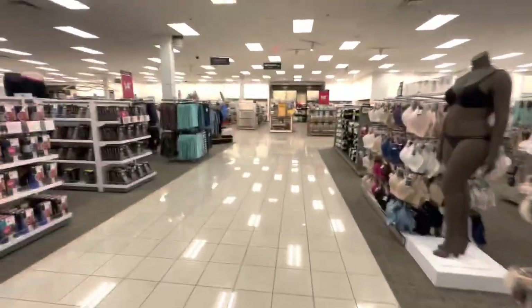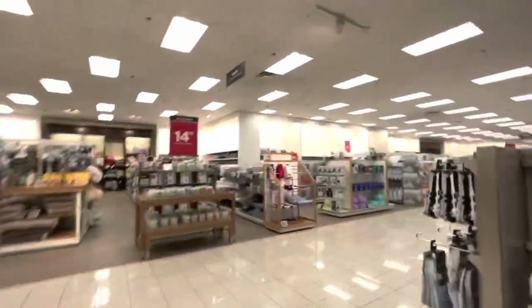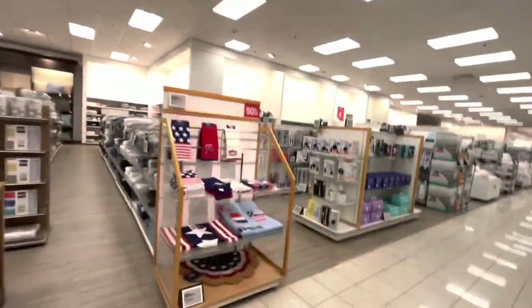My favorite so far was the scatter. Let me go to the home section where they usually have decor. They also sometimes have good candles and clearance there. I spot some bath towels and a corn mat — this says 50% off.